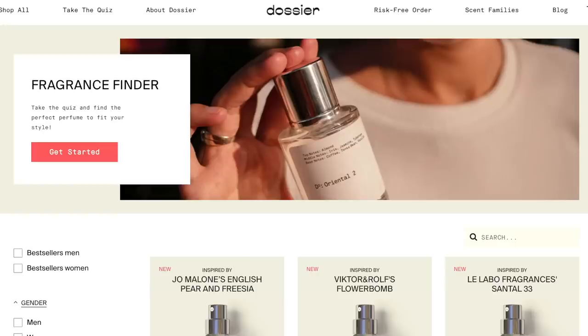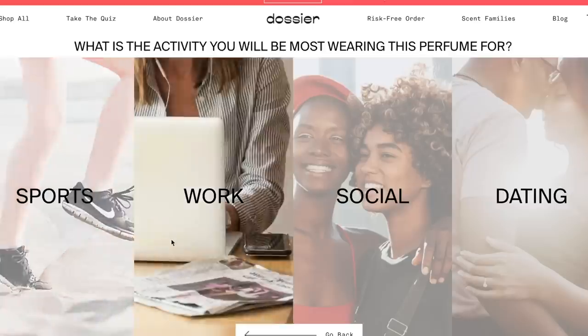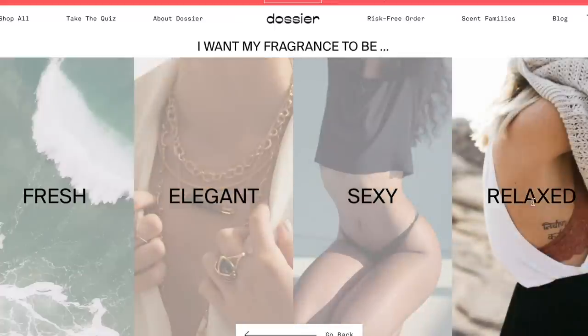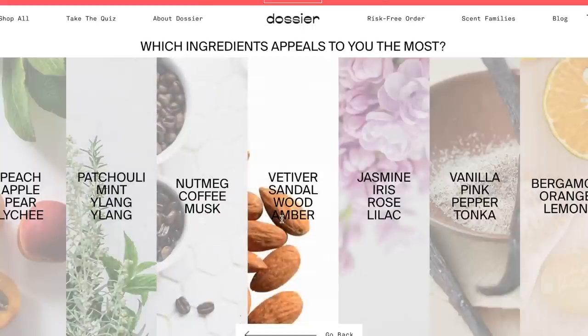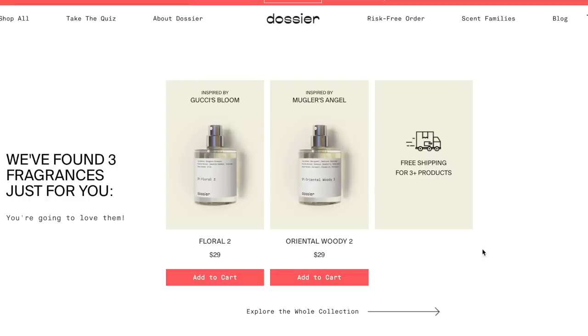I love those little tests where you can find your fragrance or your style, and they have a really cool one on their website which helps you figure out what sort of scents you'd be into. For me, I used to spend so much time smelling all these fragrances in the store, and by the time you get to the 10th one, they all smell the same. This is really cool because they customize it — you answer a few questions and they make suggestions for you.